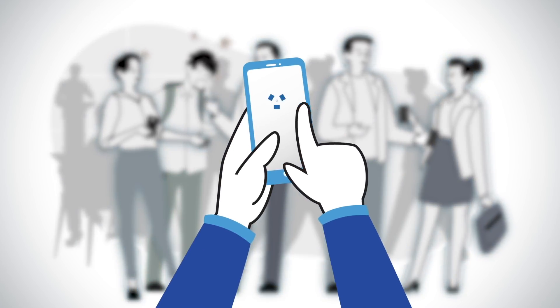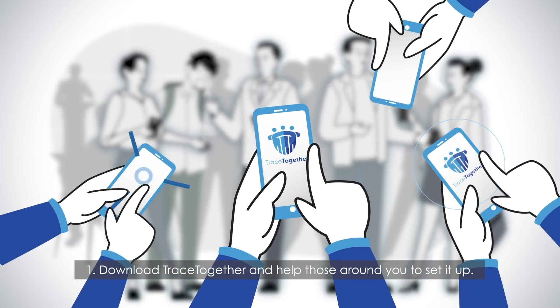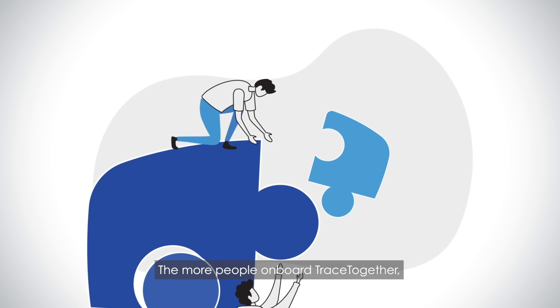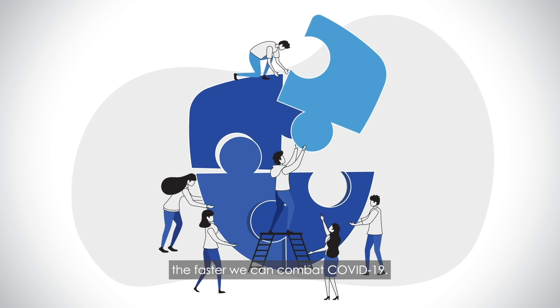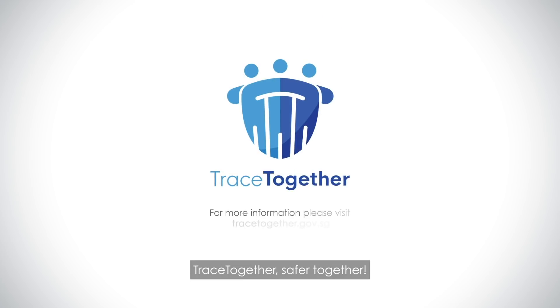Download TraceTogether and help those around you to set it up, and turn on your Bluetooth. The more people on board TraceTogether, the faster we can combat COVID-19. TraceTogether. Safer Together.